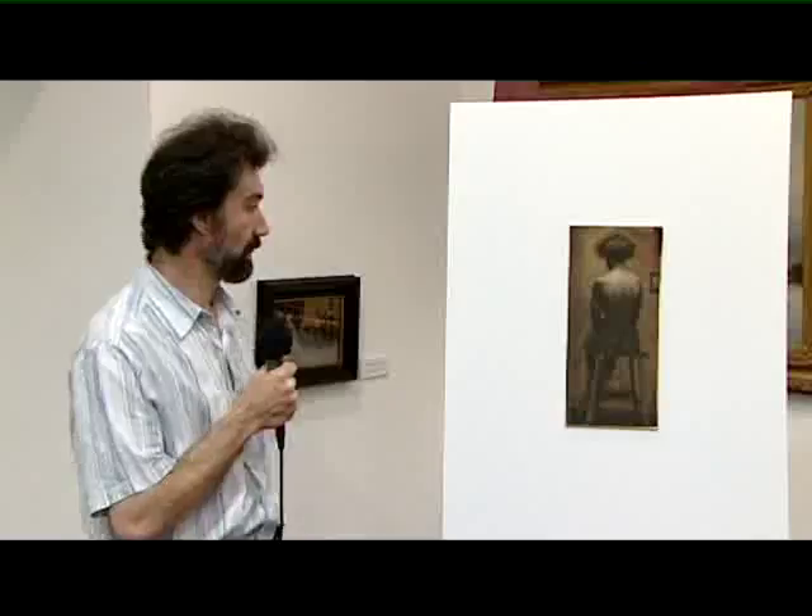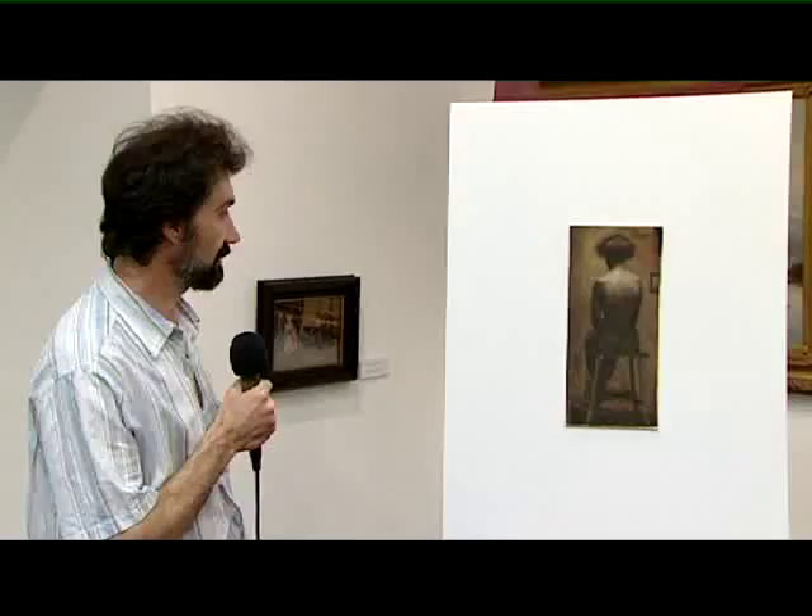Valószínűleg a műteremben készülhetett a kép, ahol fölső, tetőtéri megvilágítása volt a műteremnek. Zádor Párizsban az École des Beaux-Arts-on tanult.